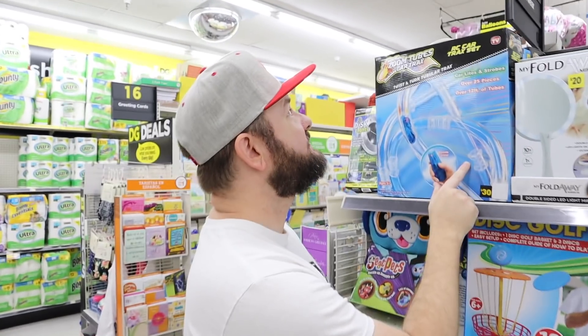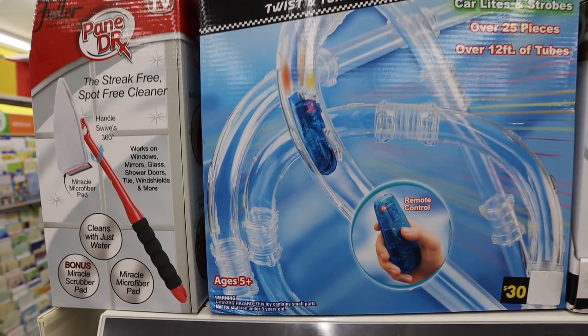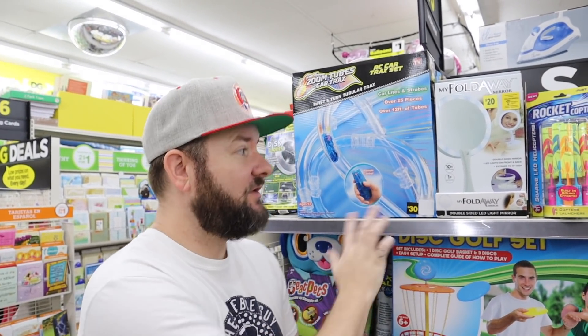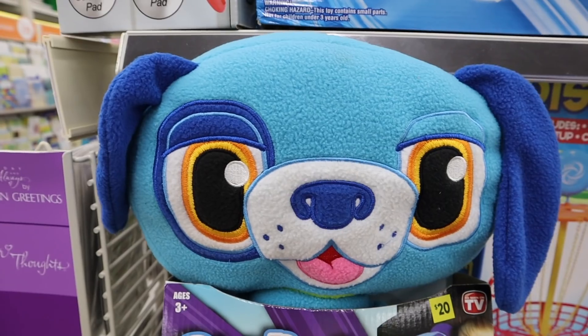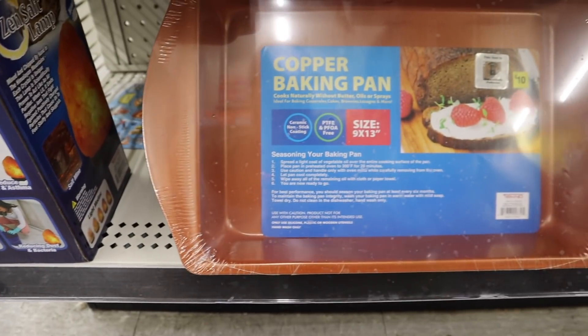I'll also have a list of As Seen on TV stuff that's an additional 50% off. For example, the Zoom Tubes are really popular — regular $30, currently 25% off at $22.50. During the clearance event, the additional 50% off makes them $11.25. That's a really good deal. Not all As Seen on TV stuff is included, but I'll have a list linked so you can see everything that is part of this clearance event.